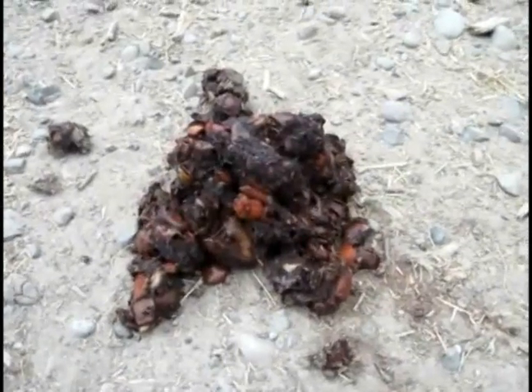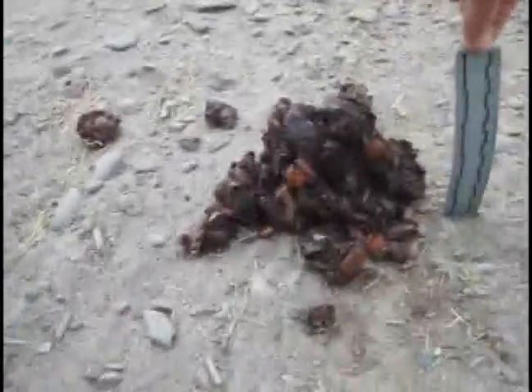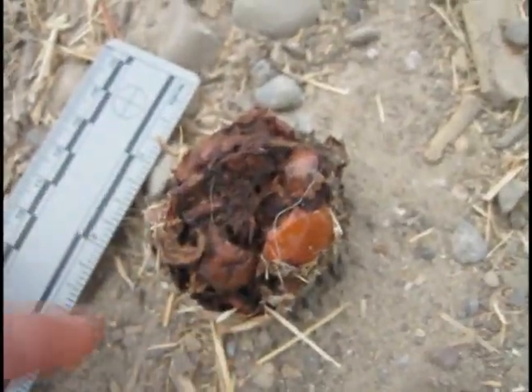Now there is a black bear scat. Interestingly enough, this appears to be composed of apple peels. This scat was probably made by the bear that had been getting into that apple tree in the previous video. Pretty good size — with a 6-inch ruler for comparison. Bear scats can be up to 2 inches in diameter. Now you can see the diameter. And notice if you look closely, these are all apple peels.